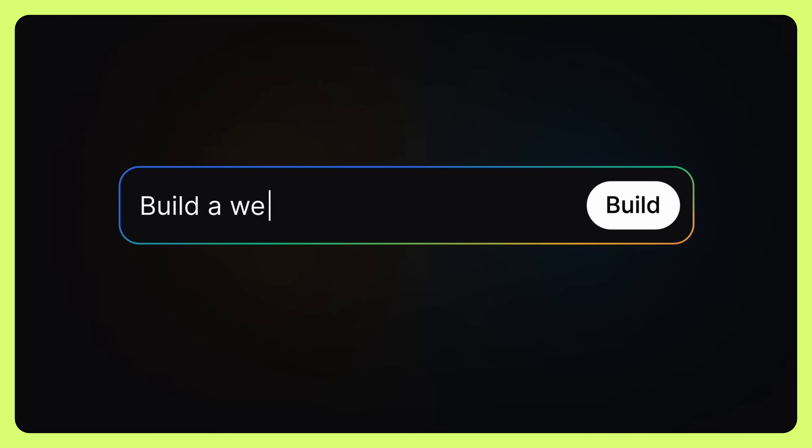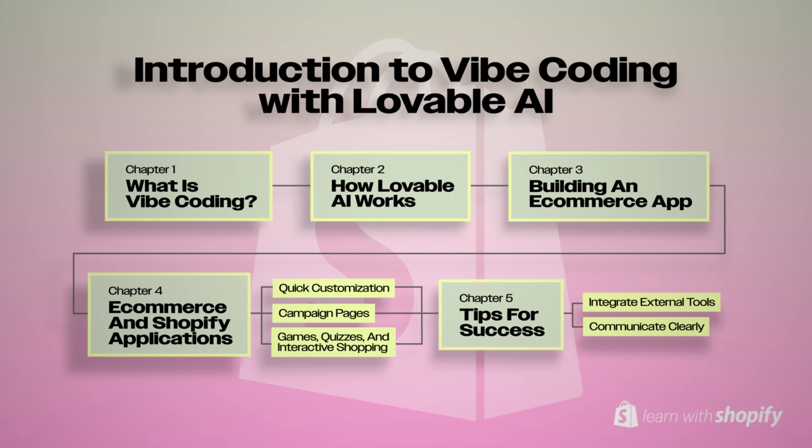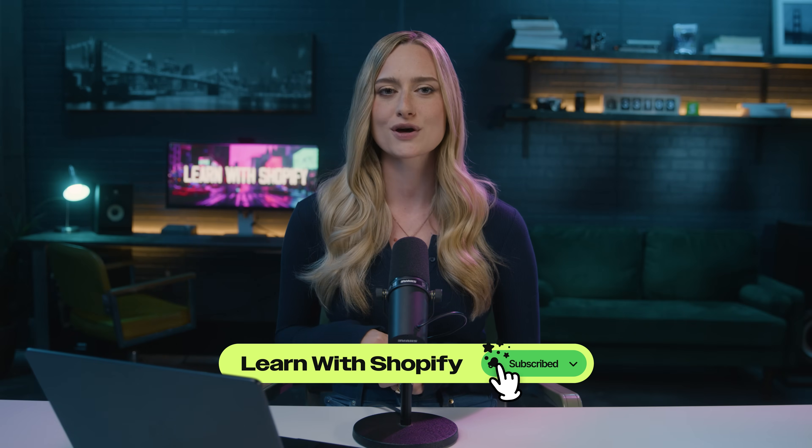The future of AI development is here with Vibe Coding, and it's an exciting leap forward for entrepreneurs, creatives, and anyone with a big idea. If this video opened up new possibilities or sparked ideas for your business, hit that like button and make sure to subscribe to Learn With Shopify for more tips on starting a business and building with AI. Go try the Lovable AI and Shopify integration right now — build something simple first, maybe a landing page for that business idea you've been dreaming about. Then share what you've built in the comments below. I'm Charisma with Learn With Shopify — thank you so much for watching, and I will see you on the next one.